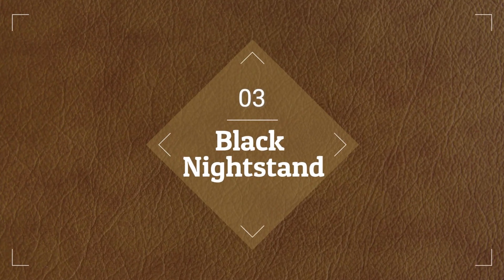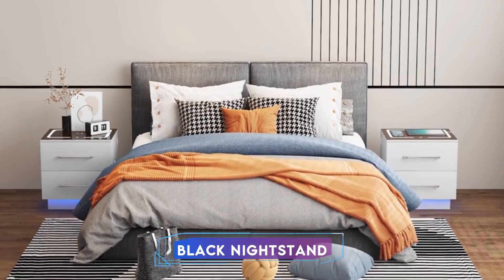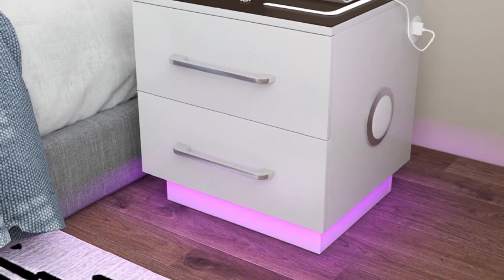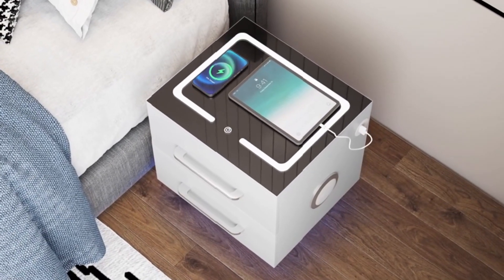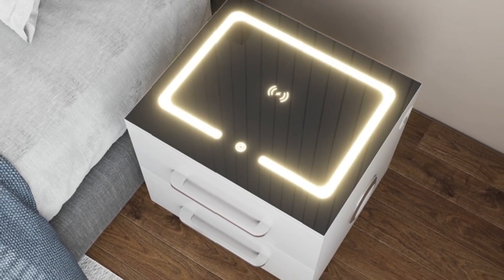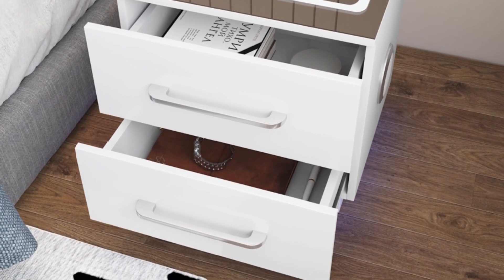At number 3, we have a Black Nightstand. With its stylish design and handy charging station, this black nightstand will add style to your living room area or bedroom. Drawers for storage and LED light for ambiance are the features of this floating design. It has USB connections and a built-in Bluetooth speaker for trendy functionality, giving style and versatility to any area and is ideal for use beside the bed.